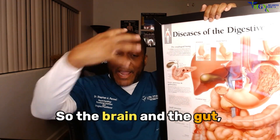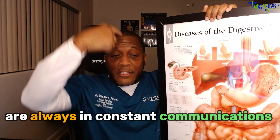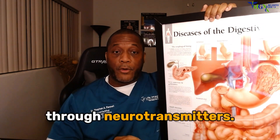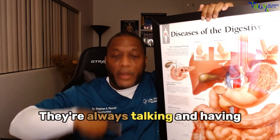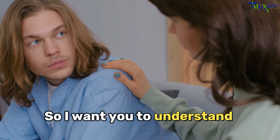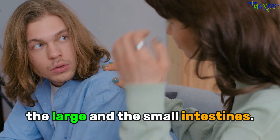So the brain and the gut — which means the small and the large intestines — are always in constant communication through neurotransmitters. They're always talking and having conversations all day long. I want you to understand that. You have three brains: the large and the small intestines.